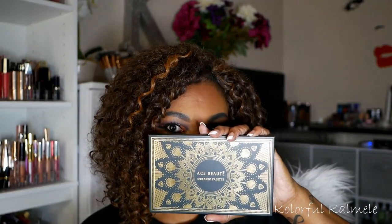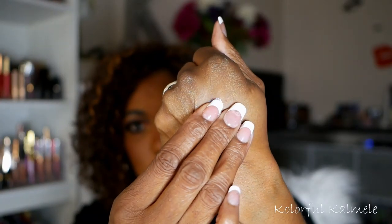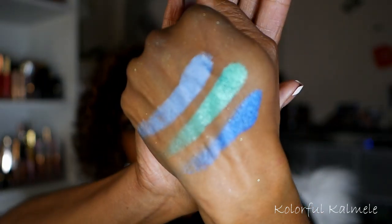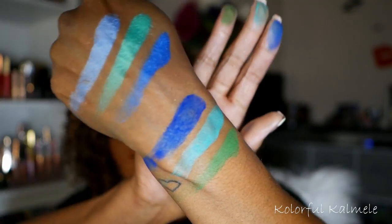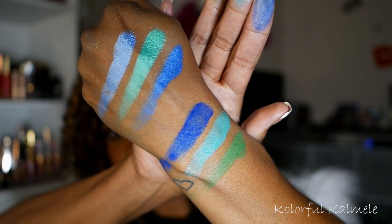For palette number seven, I chose my Ace Beauté Oceanic palette — an absolute must, no question about it. This is hands down my favorite blue-green palette in my collection. I have a few other blue palettes and couple green palettes, but whenever I think of a gorgeous blue eye look, this is the one. The greens in here are gorgeous as well. The shimmers and mattes are just gorgeous — definitely have to have this in my collection.